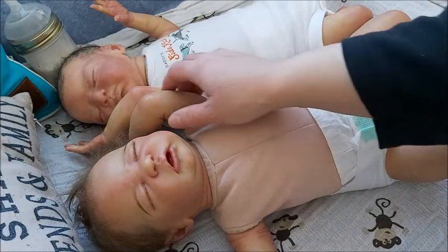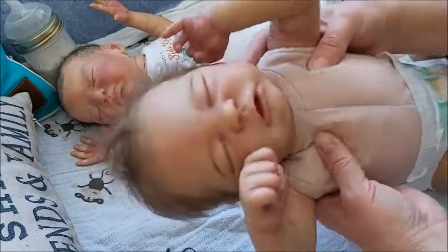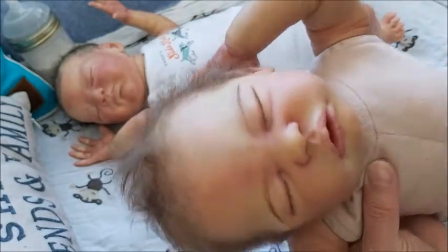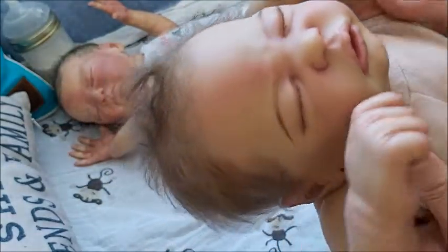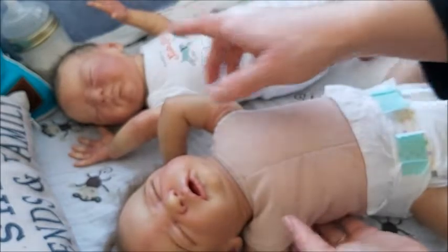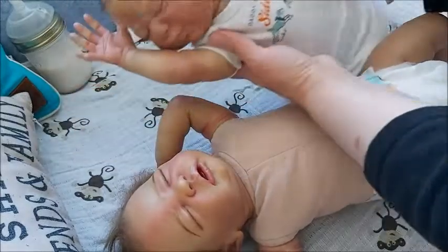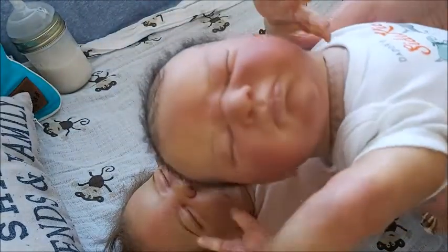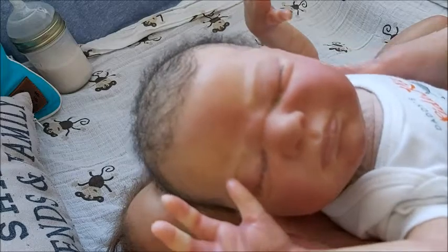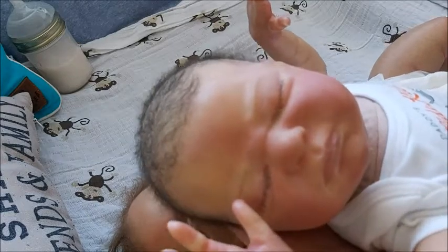So I'm here with my newest one. This is Darius, and he is the Quinlan sculpt by Laura Lee Eagles. He was reborn by Kelly from Kelly's Weekend Nursery, and I think he is exquisite — I love him so much. Now this little guy over there — this is Garrett. I named him Garrett Harrison, and he is also a Laura Lee Eagles sculpt. He is the Everly sculpt, also reborn by Kelly of Kelly's Weekend Nursery, but many years ago.